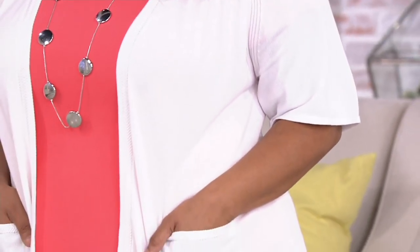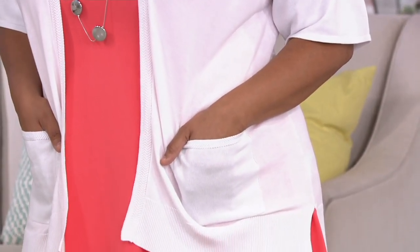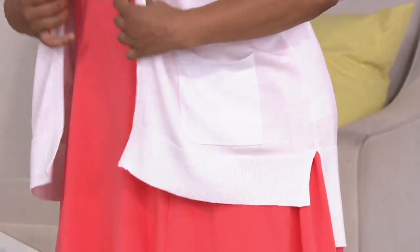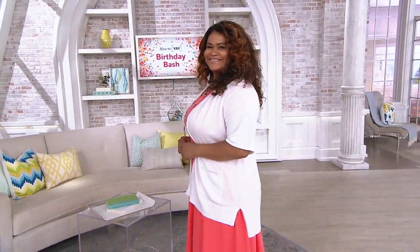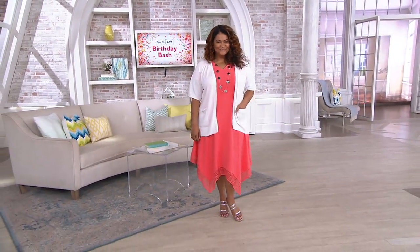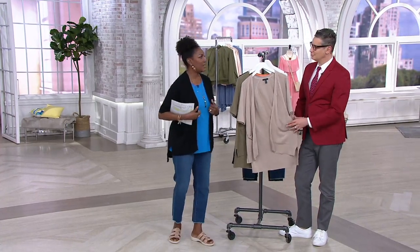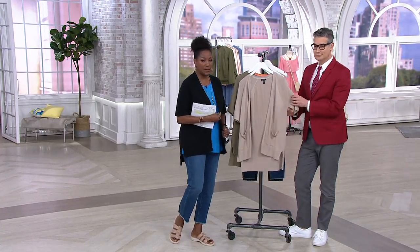This cardigan is an open front raglan style short sleeve high-low cardigan — the perfect cardi to go over a dress or tank top whenever you're traveling this year and heading into a building that has air conditioning. You know you're going to need a little something to put over your shoulders, and this is the perfect cardi.